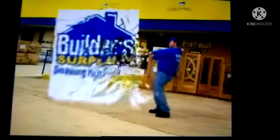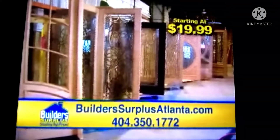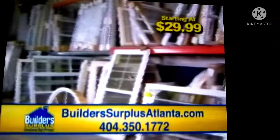Build-A-Surplus is smashing high prices with savings of 40 to 60%. We've got more doors than ever before starting at just $19.99. There's only one place that has enormous deals. Design your custom well-born kitchen at 60% off. Windows starting at just $29.99.